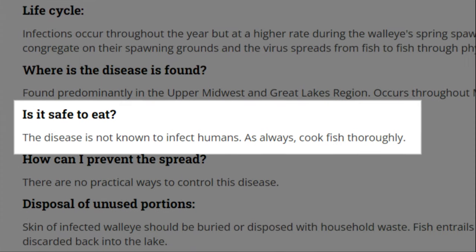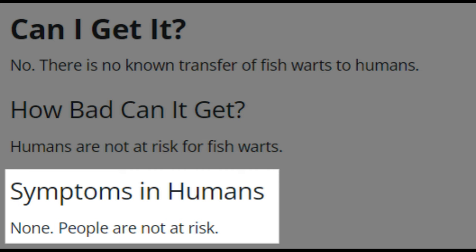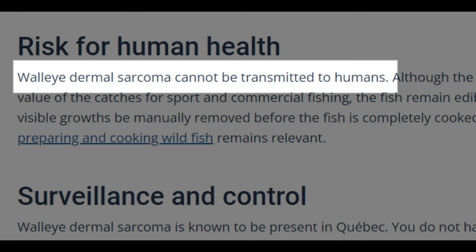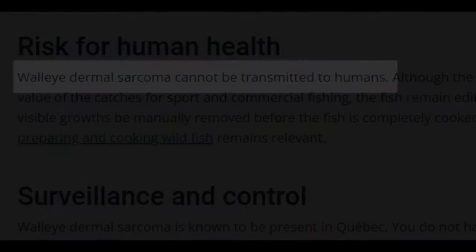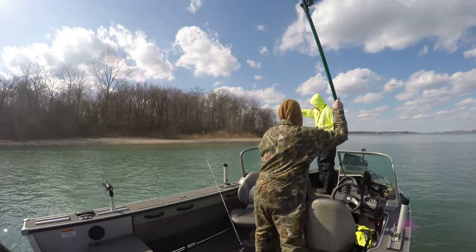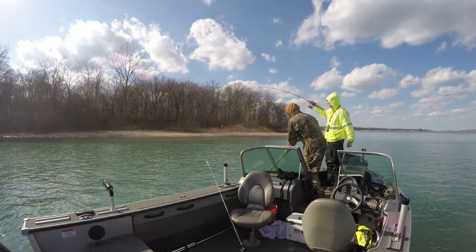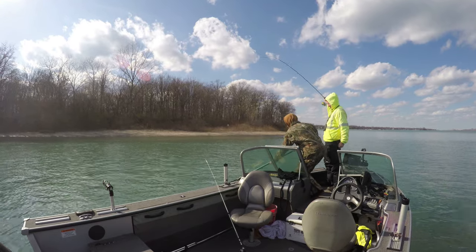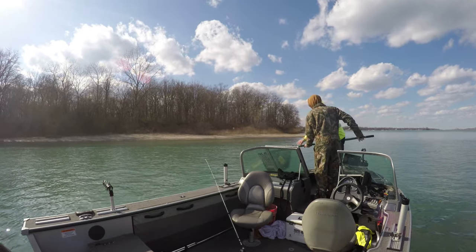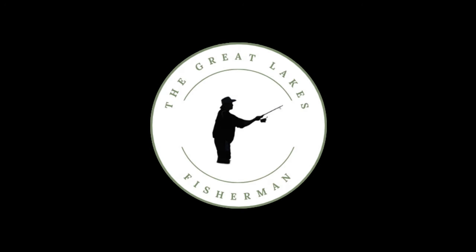The question you're likely hoping to get answered is: are these fish safe to eat? After doing a bunch of research and checking out various websites in both the U.S. and Canada, the overwhelming answer is yes, they're safe to eat. If you do happen to run across one of these fish during your spring walleye fishing trips, don't let it bother you. If you don't want to eat them, you can always throw them back. But if you do decide to keep them and fry them up, just make sure you're removing the skin and cooking the fish thoroughly, and you should be fine.